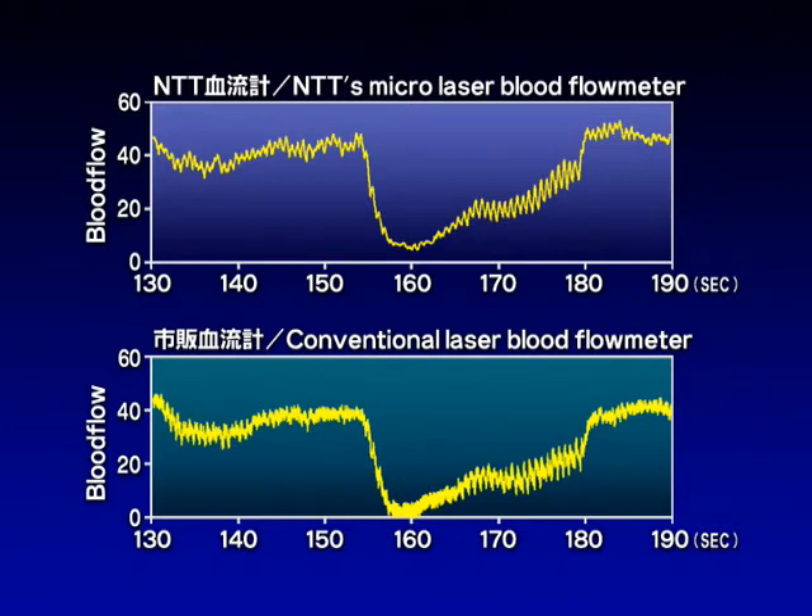This figure shows the blood flow data obtained with the wearable laser blood flow meter and with a conventional one. The trends and the changes are almost the same, demonstrating that this unit compares favorably in performance despite its compact size.